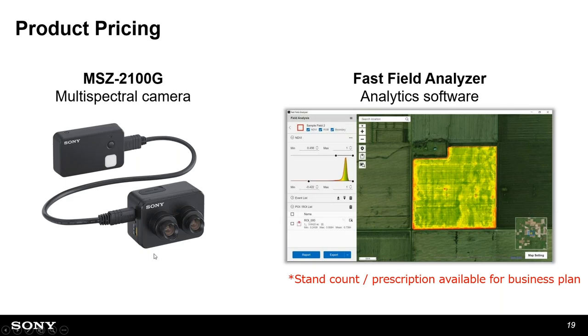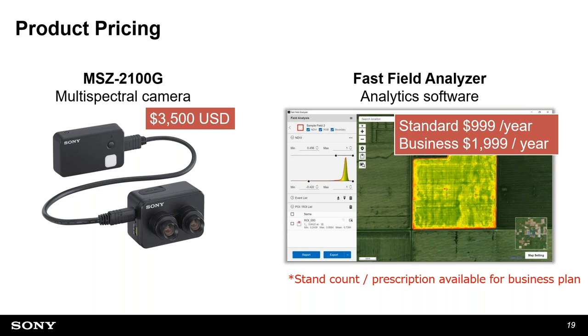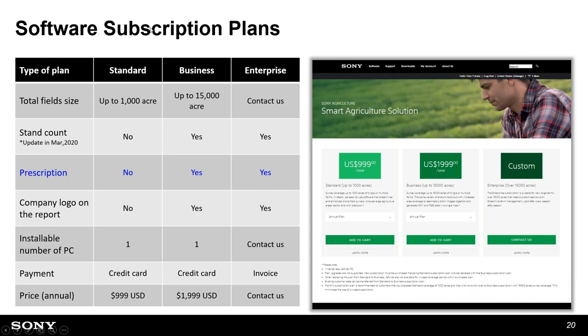I'm going to give some more information on the Sony solution. The multispectral camera is $3,500. The software has two plans: Standard at $999 per year covering up to 1,000 acres, and Business at $1,999 per year covering up to 15,000 acres. If you need more coverage, contact us. The prescription feature is available in the Business plan. You can purchase cameras from our certified system integrators, and software through the Sony license web store on our website.